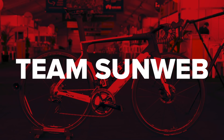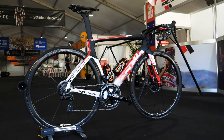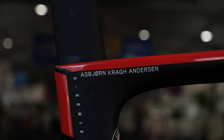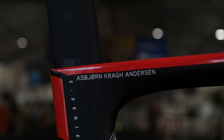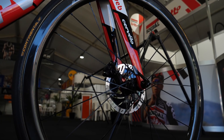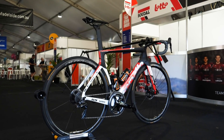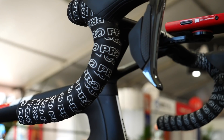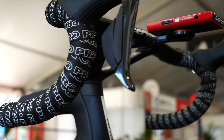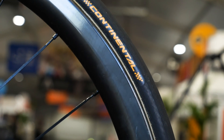Another Dutch squad now — Team Sunweb. Their Grand Tour and TT specialist Tom Dumoulin may have left for Jumbo-Visma this year, but they've still got some pretty bling bits of kit. Frame and forks come from Cervelo, and the wheels, pedals, group sets, and power meters all come from Shimano. Pro provide the bars and stems where they're a two-piece version, and the saddles are also Pro. Finally, the tyres are from Continental.